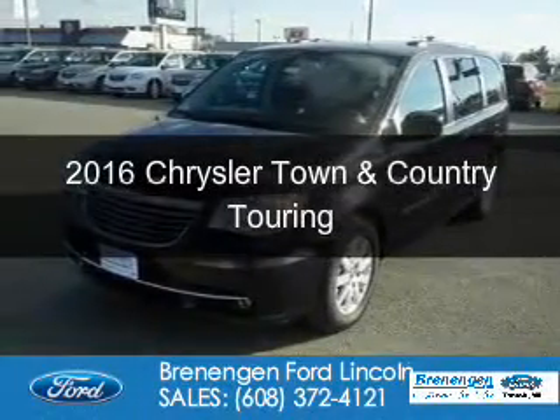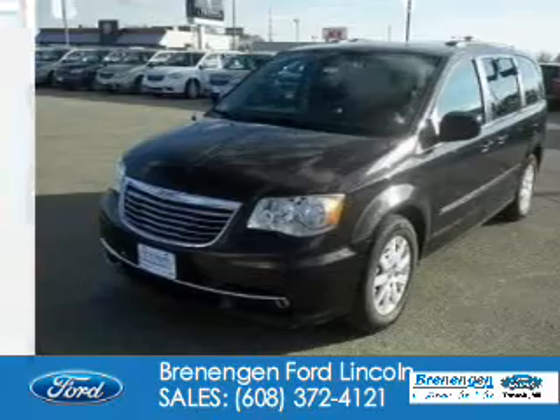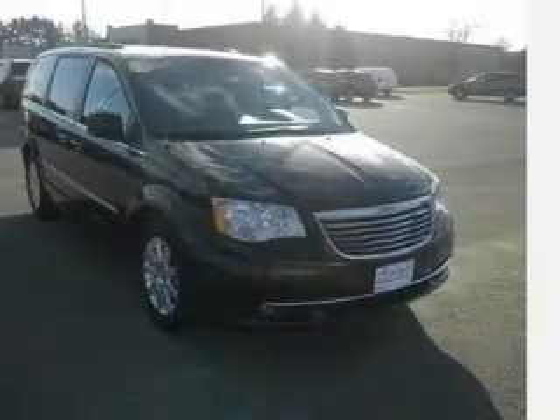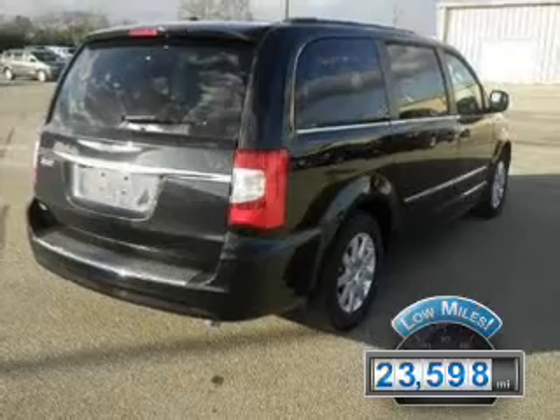This is a certified pre-owned 2016 Chrysler Town & Country. It's powered by front-wheel drive, a 3.6-liter, 6-cylinder engine, and an automatic transmission. With fewer than 25,000 miles, this vehicle has a long road ahead.